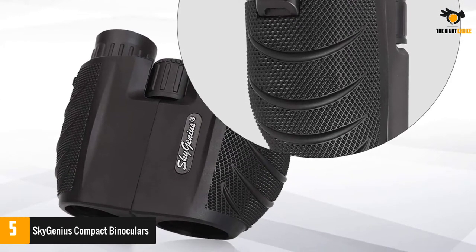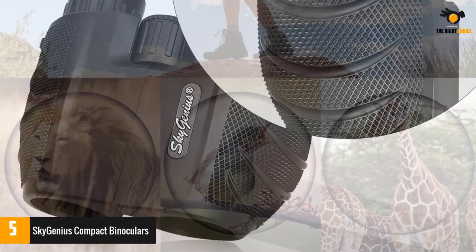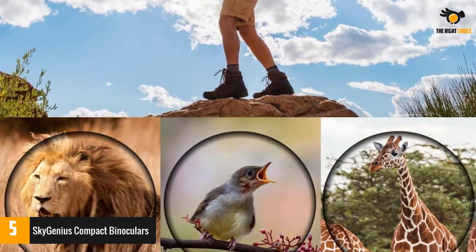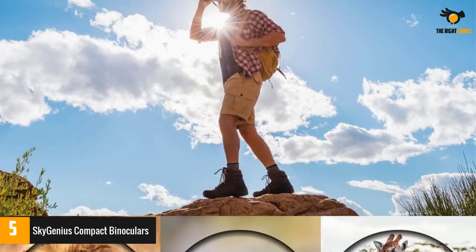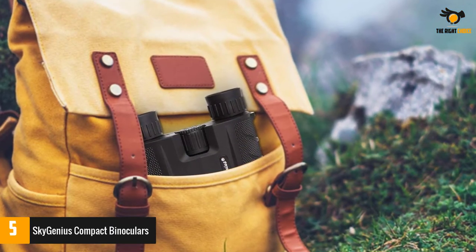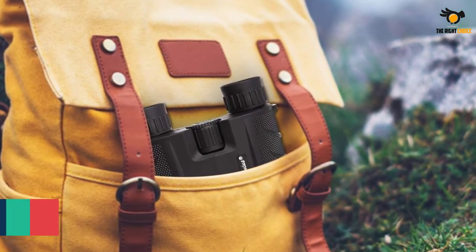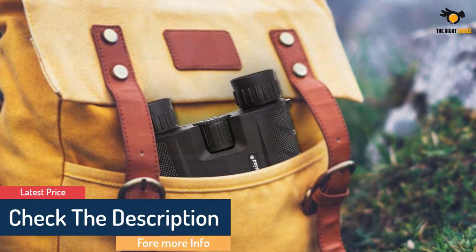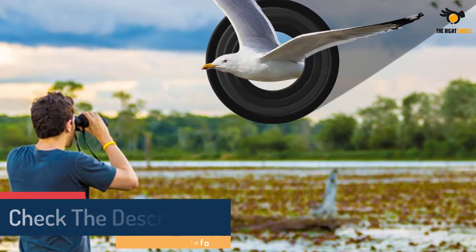10x useful magnification with a 25mm objective lens provides a high-definition image at 1000 yards with a 362-feet wide view. Fully multi-layer coatings green film objective lens and roof prism guarantee excellent light transmission and color fidelity, reducing chromatic aberration and offering a clear, sharp, and vivid image with bright colors. It can be used at night, but not available in complete darkness.